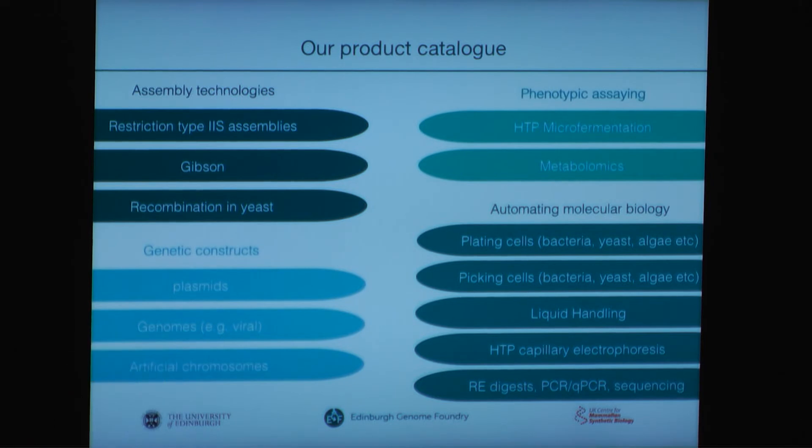Our product catalog will consist of all assembly technologies of interest. At the moment we are using restriction type 2S assemblies, but we are very happy to expand on others. We also will make several variations of genetic constructs and also phenotypic assaying. At the moment this is limited to high-throughput micro fermentation and metabolomics, but this is very likely to extend a lot in the future. In the downtime when the equipment is not needed for assembly techniques, we also offer automated molecular biology processes for the individual labs.